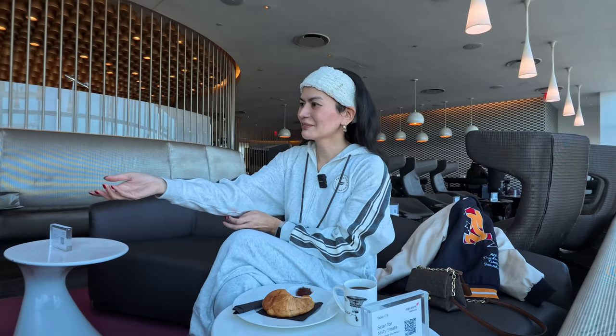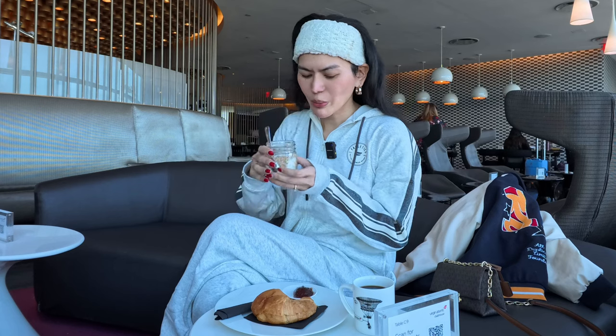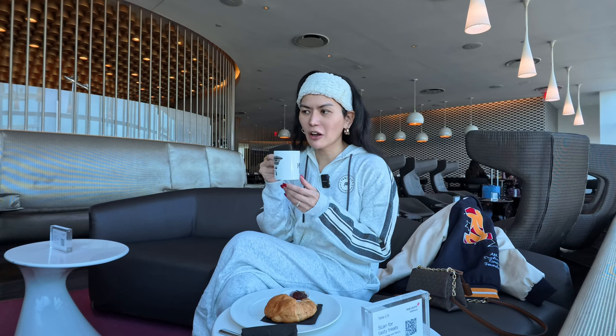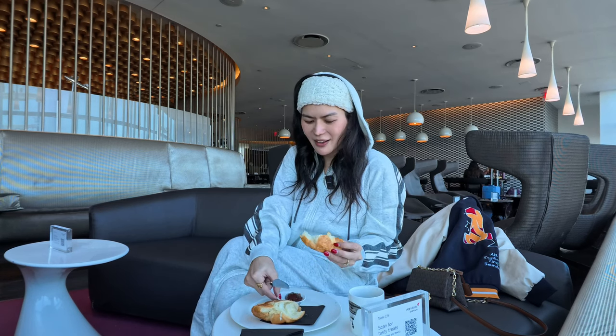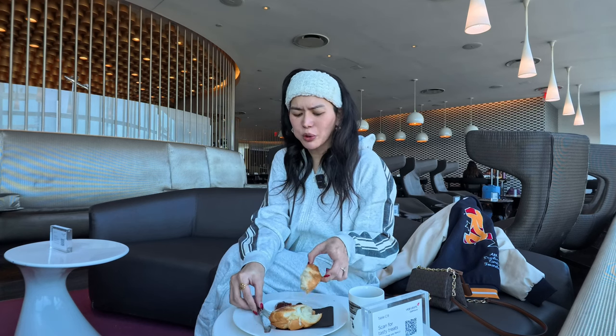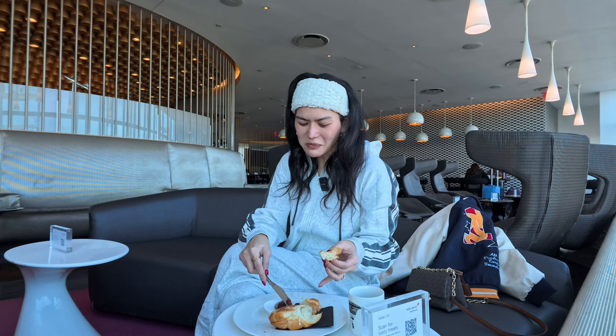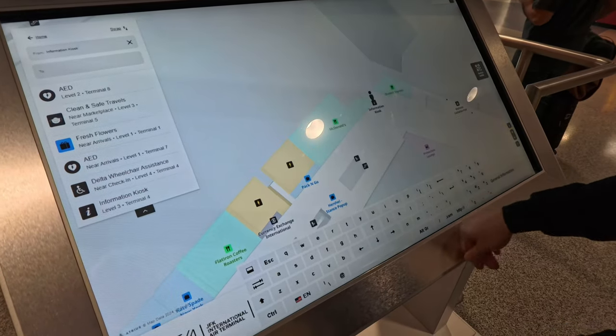I ordered a croissant and my partner ordered low-fat yogurt granola. They don't have cappuccino right now, just regular coffee, but they have a coffee machine at the bar. There are a lot of people flying this morning. We're looking for where the Chase Lounge is located. After the Virgin Atlantic we're going to check out the newest business lounge here at JFK Airport — the Etihad Chase Sapphire Lounge. It looks promising already, so let's get inside and check it out.